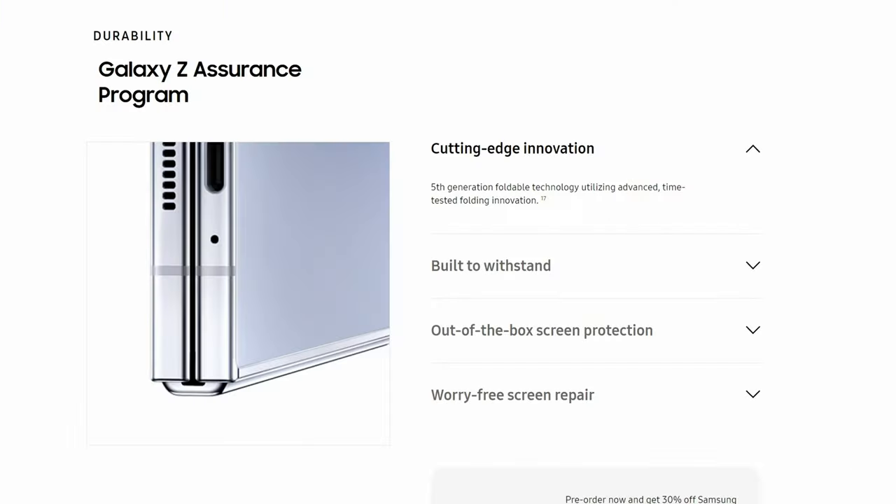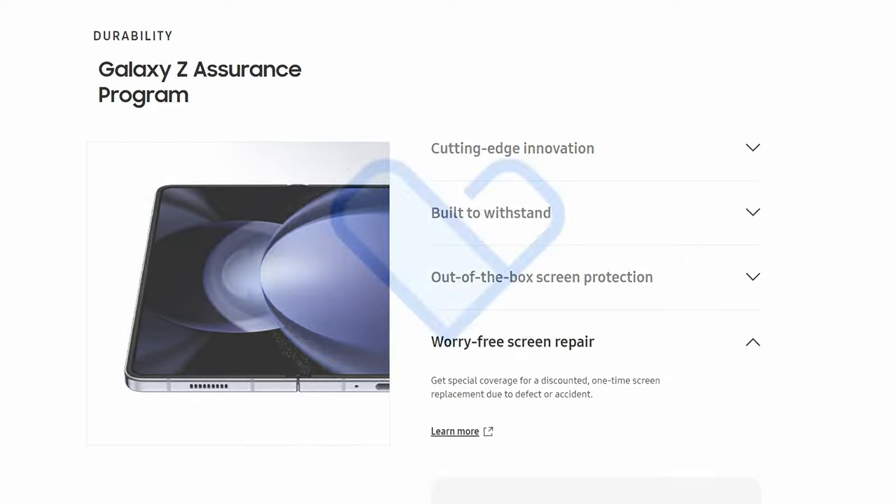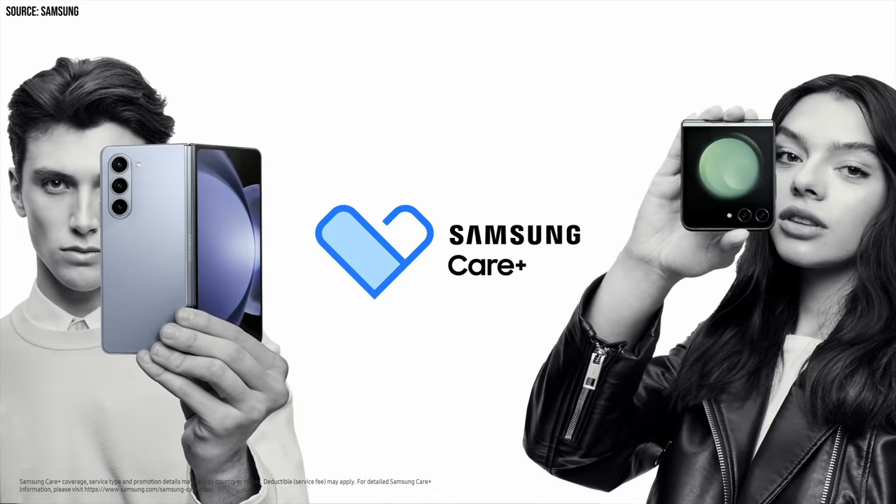It looks like for those who are on the fence and worried about the more fragile foldable displays, Samsung is throwing in a year of Samsung Care Plus, which covers external damage as well as a single screen replacement within that year — which is still a nice touch.